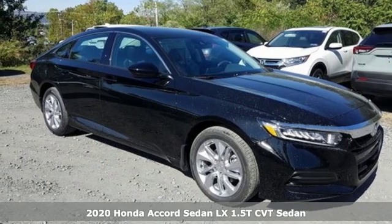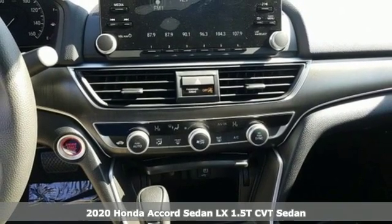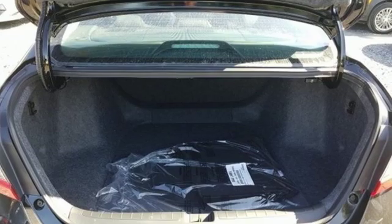Here's a new 2020 Honda Accord Sedan. Honda's flagship car isn't just a vehicle, it's a legacy. It boasts an impressive list of features like these.